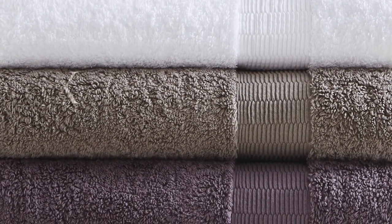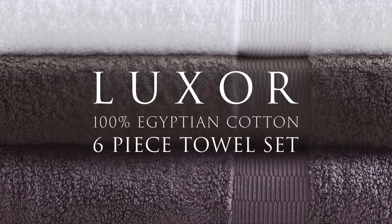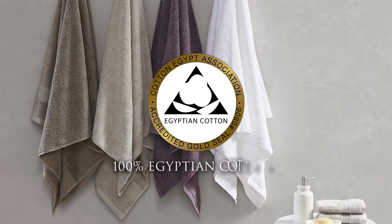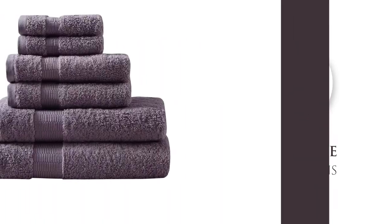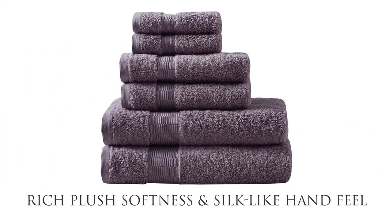Treat yourself with the pure luxury of our Luxor 100% Egyptian cotton six-piece towel set. This Gold Seal certified 100% Egyptian cotton towel is made from 650 GSM long staple cotton yarns, ensuring premium quality with its rich plush softness and silk-like hand feel.